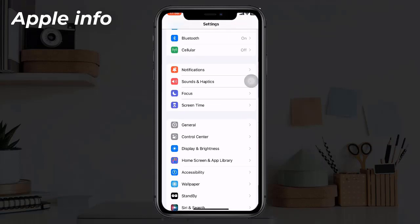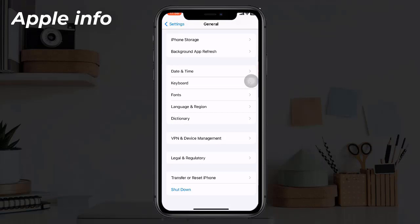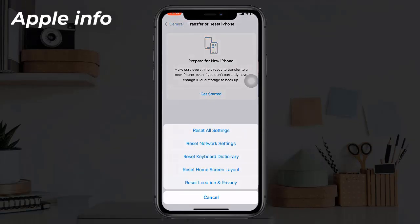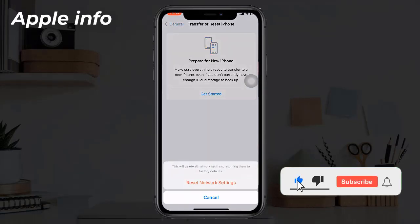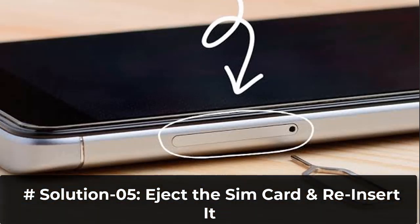Find and tap on General, scroll down to the bottom, tap on Transfer or Reset iPhone, then tap on Reset and select Reset Network Settings. Enter your iPhone's passcode in the pop-up window and select Reset Network Settings to confirm this process.